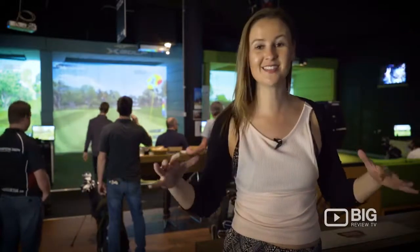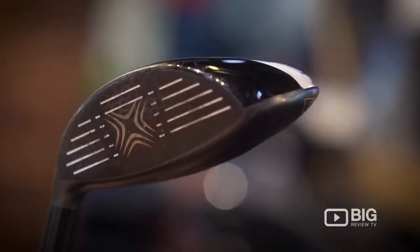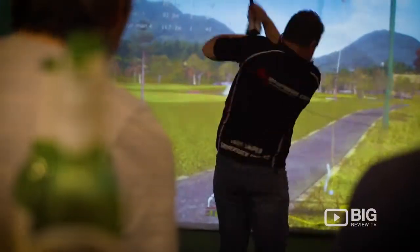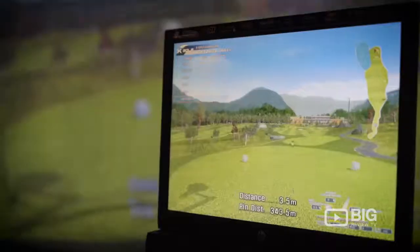We're here at X-Golf, and this is inside their golf simulators. You can either treat it like you're doing a full-on game or like a driving range. They have all the crazy analytics, so you know exactly what your shots are doing and how you're moving.